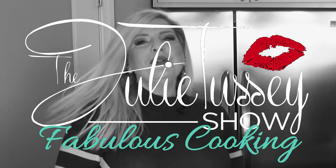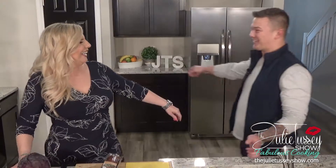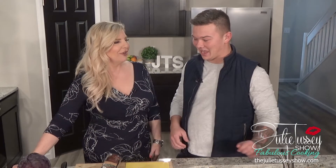Welcome to the Julie Tussie Show Fabulous Cooking! Thank you so much for tuning in today — welcome to the Julie Tussie Show Fabulous Cooking Cinco de Mayo! I'm so excited, it's going to be so much fun. Today I have with me my special friend Curtis Rose. Thanks for having me back. We have a good time when we cook together. We might have to make you a permanent member of this!